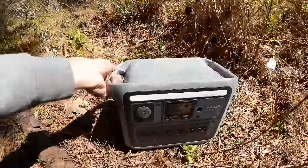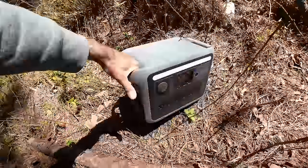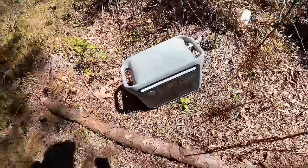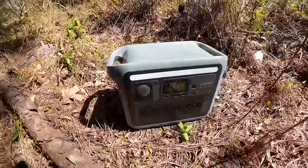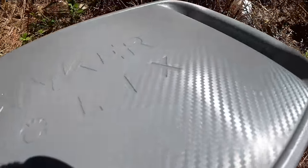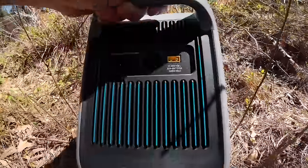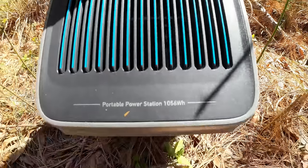This thing weighs 28 pounds. It's not heavy to lift — it's not like a deep cell marine battery that weighs 60 pounds. It's manageable. It's got long-lasting battery technology — a 10-year lifespan or 3,000 charges. If I recharge this thing once a week, that's 57 years of power. So this is pretty much going to last the rest of my life.